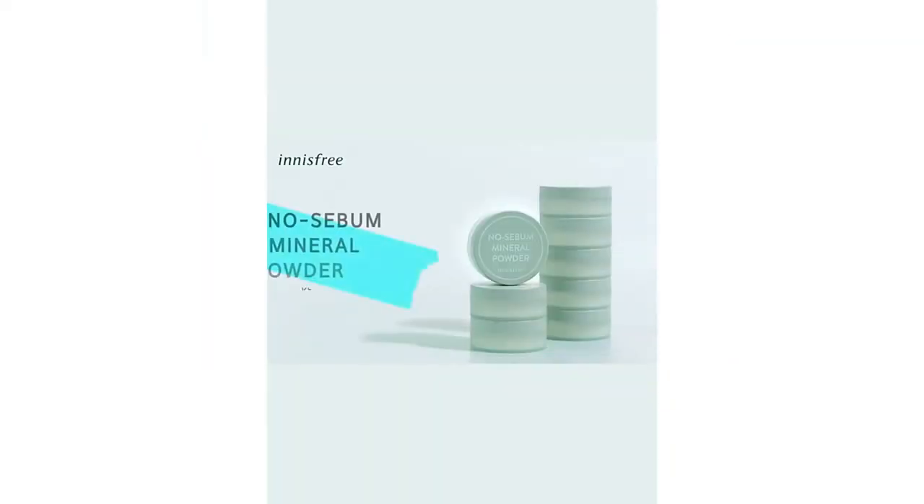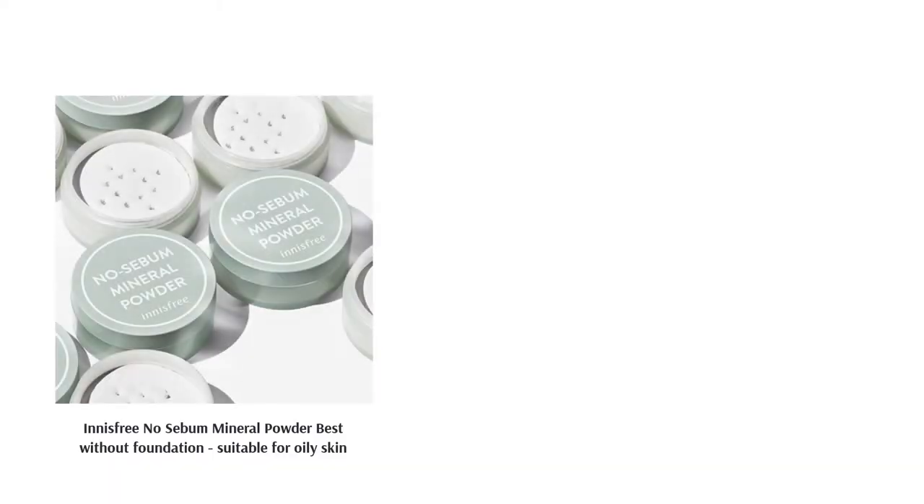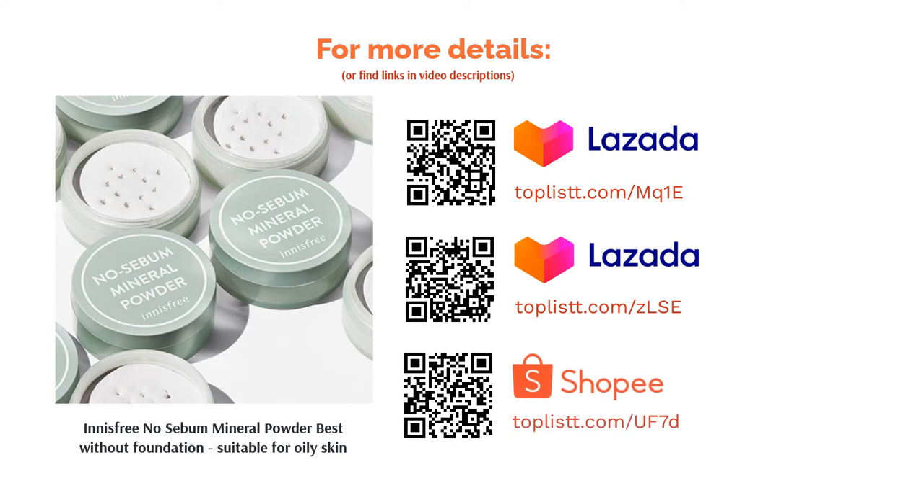Fun fact: this travel-friendly powder can be doubled up as a dry shampoo on days when you can't afford a quick wash, and it also works amazingly well to blot the grease off your face. Overall, it's a great powder to have.